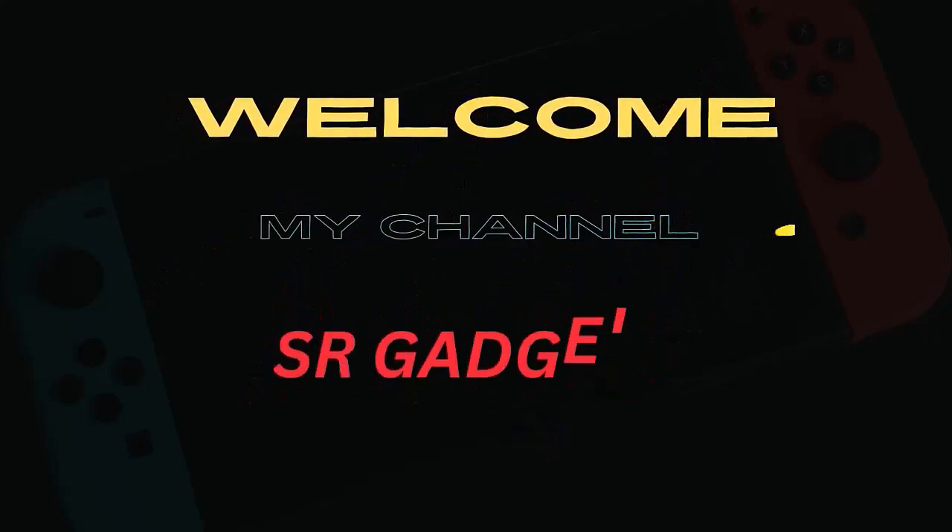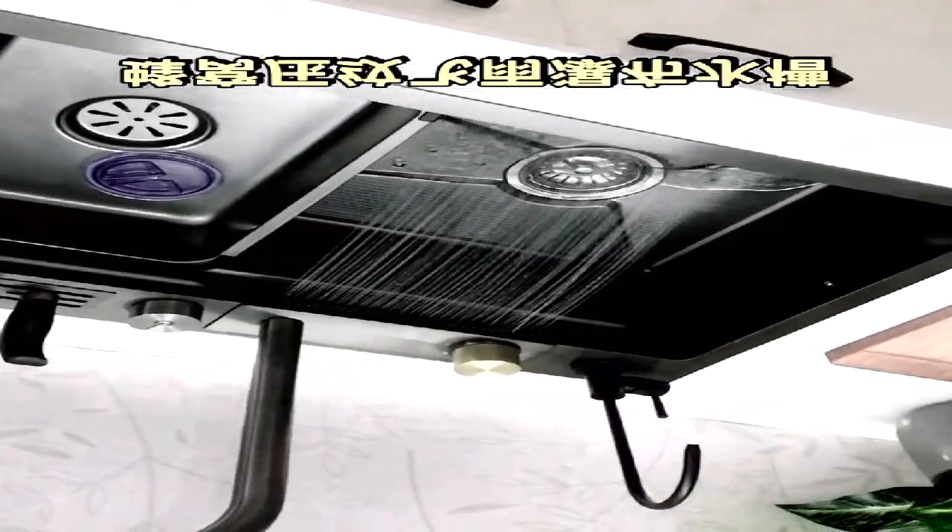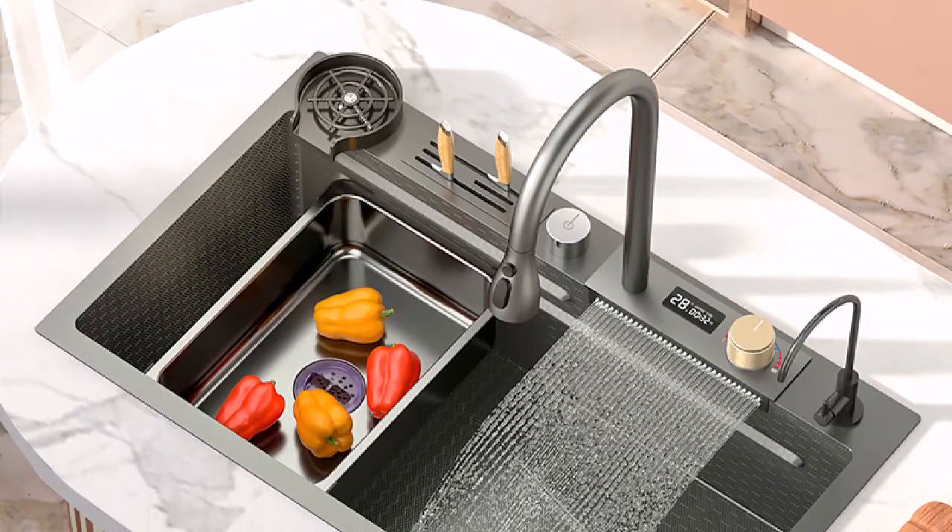Welcome to my channel. Smart kitchen sink waterfall, large single bowl dishwasher multifunction stainless steel sink for kitchen, washbasin sink faucet with digital display screen.